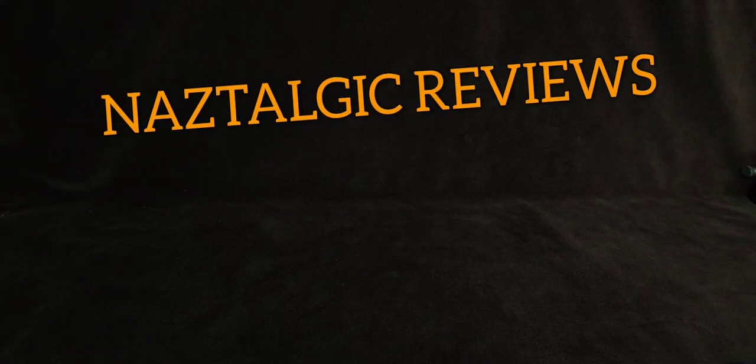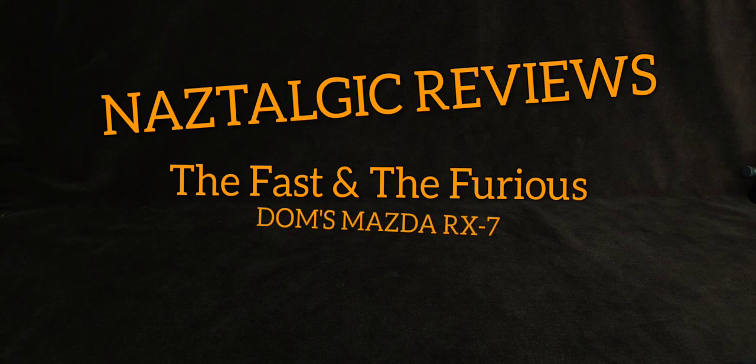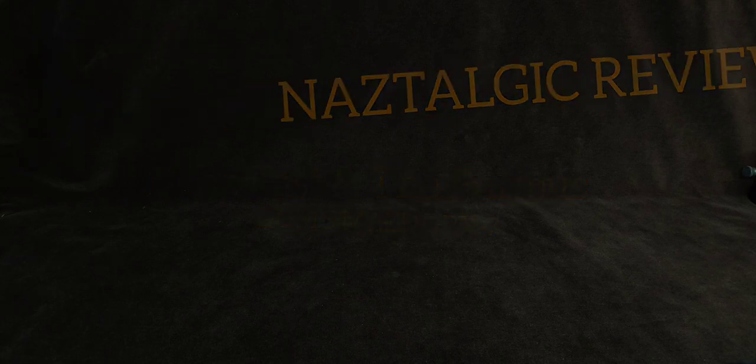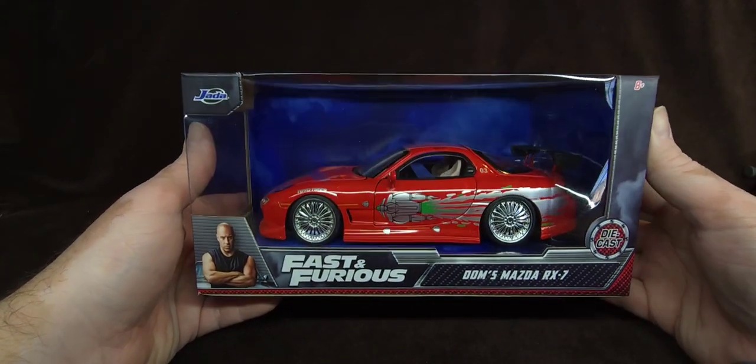Hey guys, how's it going? You're watching Nostalgic Reviews on the Nostalgic Channel. My name's Naz. Check this out — this is what we're unboxing and reviewing.